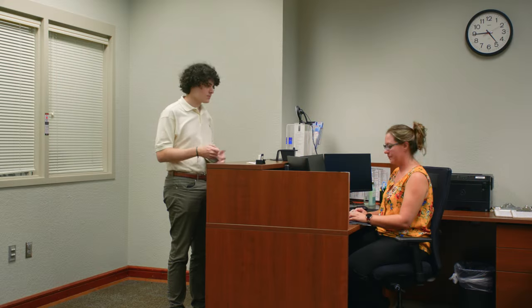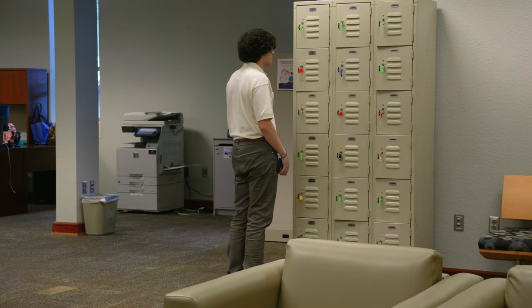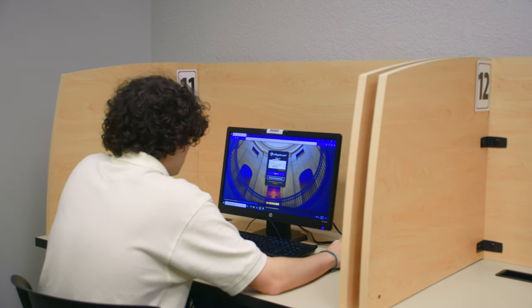Next, we'll talk to Julie about testing and accommodations. Hi, I'm Julie Payne, the Director of Testing and Accommodations. Here in testing, we offer placement exams, entrance exams, and professional certifications. We also proctor makeups. If you need a quiet place to test or you feel test anxiety, we're the place to come for that.